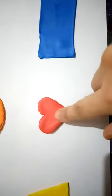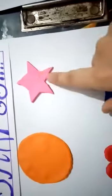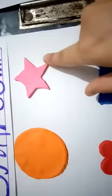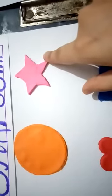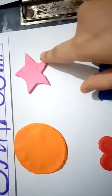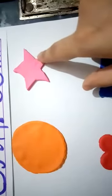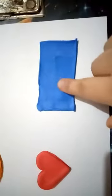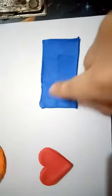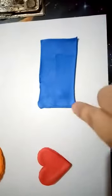It is of red color — yes, red color. Look here, which shape is this? Yes, it's a star! It is of pink color — this is a pink color.